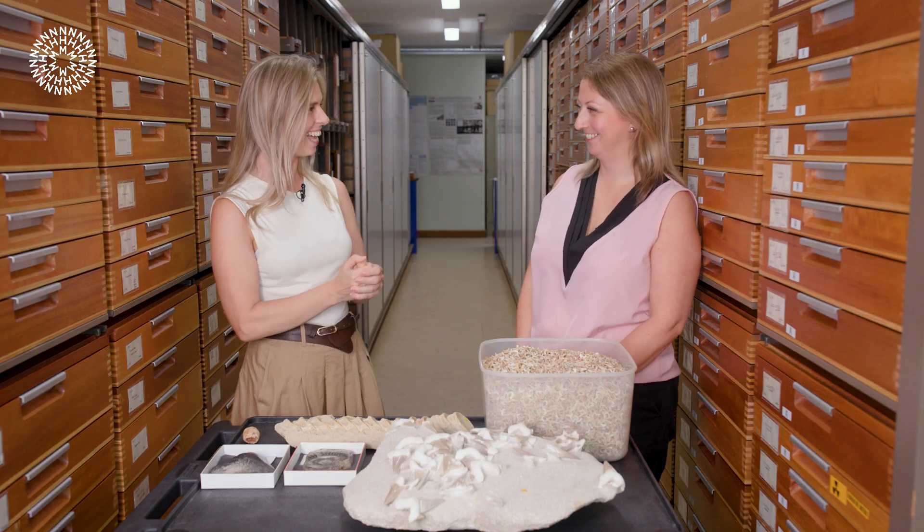So first of all, Emma, welcome — thank you for being here. We know sharks have been around for a very long time. How many species do we think have actually existed? Over the millions of years that sharks have been around, we think there's probably been about 5,000 different species of shark that have ever existed.